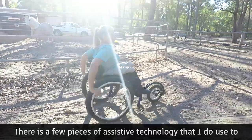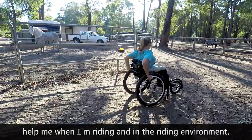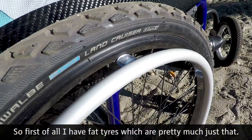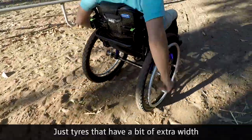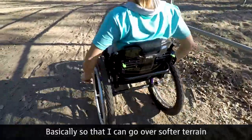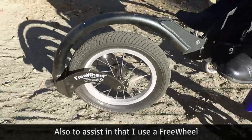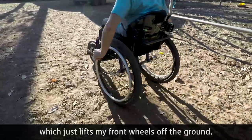There are a few pieces of assistive technology that I use to help me when I'm riding and in the riding environment. First I have fat tires, which are pretty much just tires that have a bit of extra width than your normal everyday wheelchair tires, so that I can go over softer terrain and not get bogged quite as easily. To assist with that, I also use a freewheel which just lifts my front wheels off the ground.